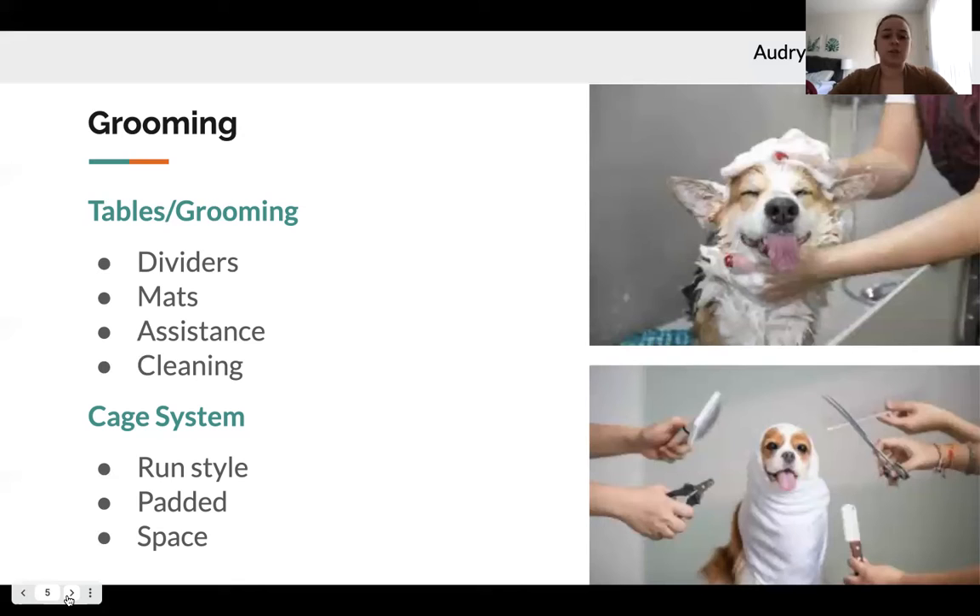For cleaning, there should be a UV closet for smocks and aprons to disinfect from pathogens without degrading material over time from harsh chemicals. For drying animals, a blow dryer at 70 to 75 degrees Fahrenheit ensures the job gets done without overheating the animal. For the cage style system, run-style cages without anything on top allow animals to feel comfortable moving and playing. Foam padded mats allow cleaning between animals while providing comfort. Animals need room to play, rest, and eat within these cage systems.